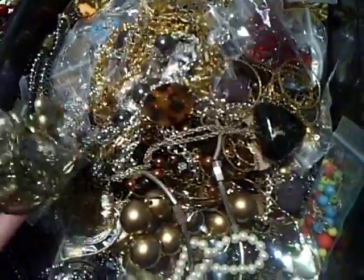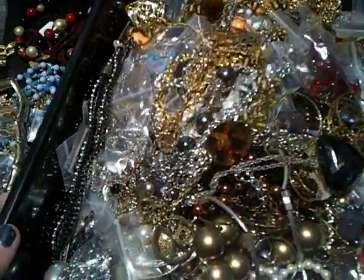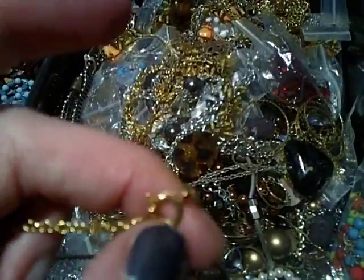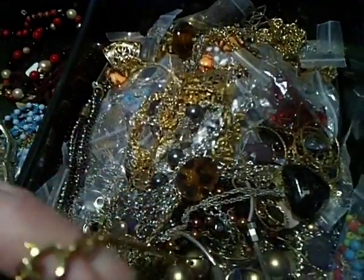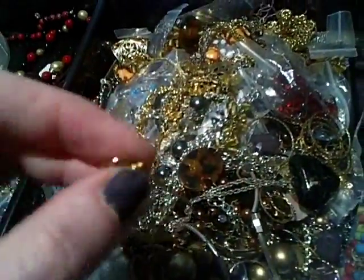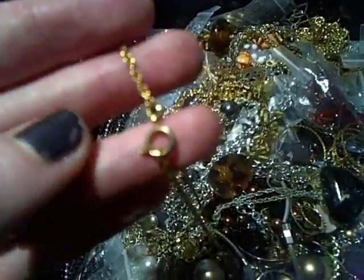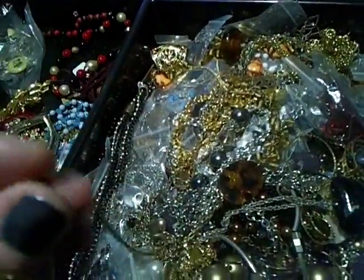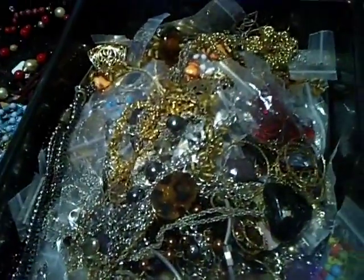Just another little tip: if you do get bulk lots of jewelry or estate jewelry, always check the clasps — like on this little necklace here, always check the clasps in case it's stamped. Quite often I find gold clasps. I've actually found a 24-karat gold clasp in one piece — it was a bigger clasp and it weighed a gram. The chain wasn't gold and the pendant wasn't gold, so I have no idea why there was a 24-karat gold clasp on it. I build them up and then take them to my gold guy and turn it into cash.